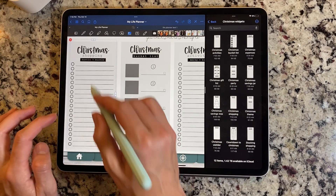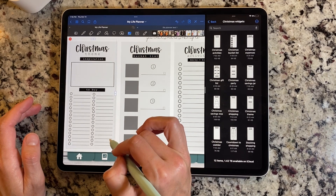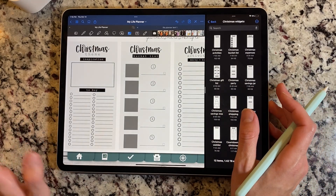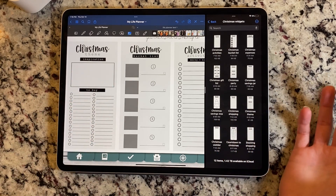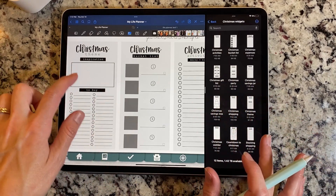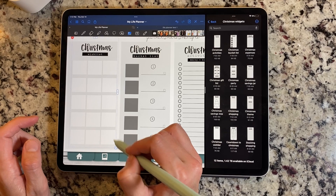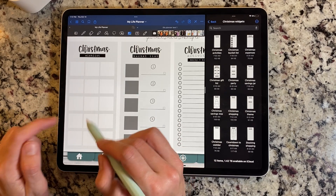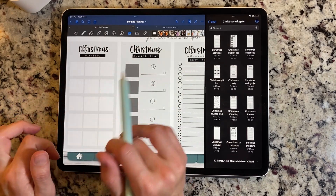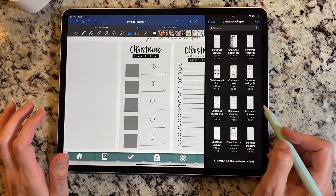And then we have Christmas shopping — it says 'Hustle and Bustle' again, just a checklist. And then we have Christmas theme. I kind of like matching my tree and my wrapping paper all together. I did one for Christmas theme — it's basically kind of like Christmas decor — with an inspiration spot and a to-buy spot. And then we have a Christmas wishlist with white squares, so you can add stuff from Amazon or any site with a white background and you don't have to do much cropping. This can be a Christmas wishlist for your whole family, or it could just be for you.